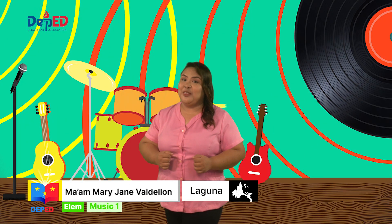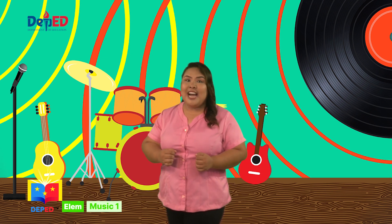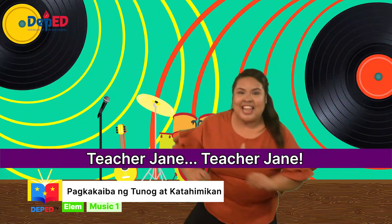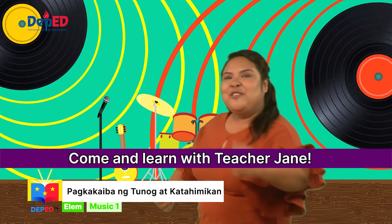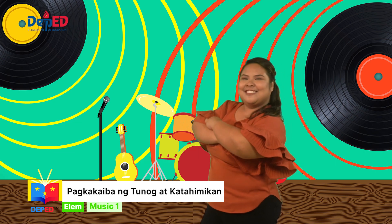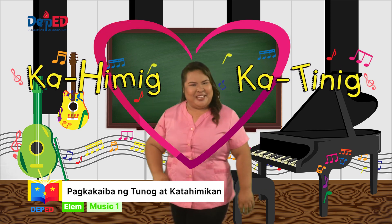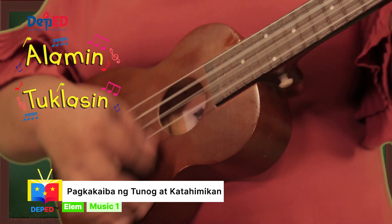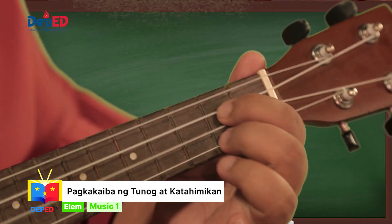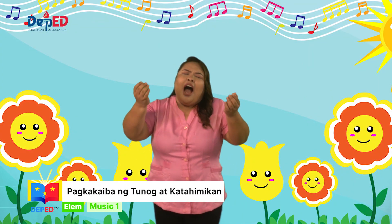Hello, mga bata! Handa na ba kayo para sa isang music learning adventure? Hindi niyo na kailangan umalis ng inyong mga bahay dahil nandito na ang inyong guro na si Teacher Jane! Teacher Jane, Teacher Jane, come and learn with Teacher Jane — fun and exciting music with Teacher Jane. At ako ang inyong kahimig, katinig na sa inyo yung biibig. Halina't alamin, tuklasin, suriin, pagyamanin at isaisip ang hiwaga ng musika. Dahil dito sa Music One, tayo ay isa.